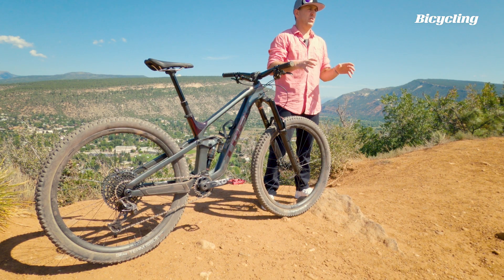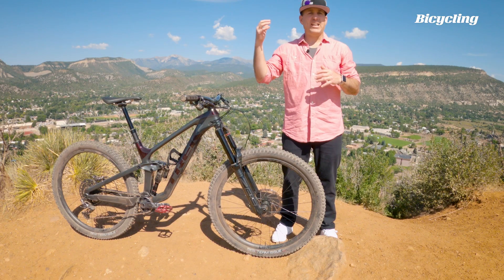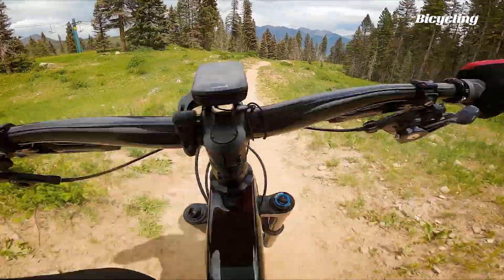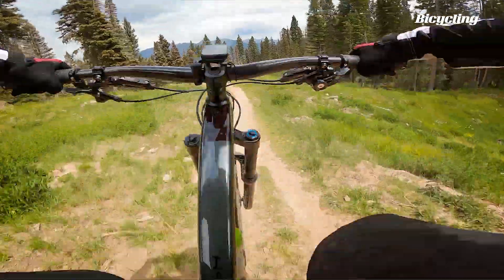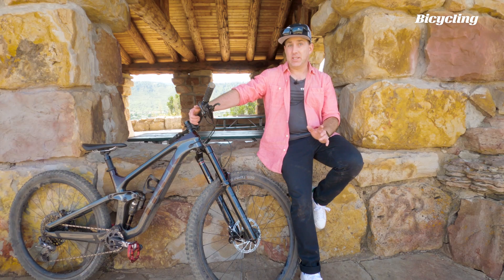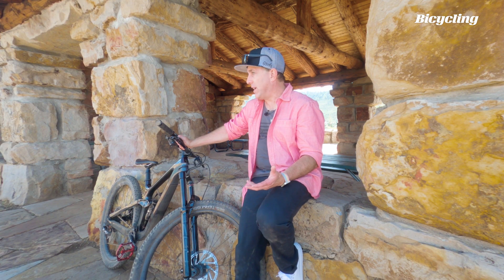The line starts at $3,500 with the aluminum Slash 7 and goes up to the $8,500 Slash 9.9 XTR. When you have a 160/170 bike with a 64 degree head tube angle that weighs 32 pounds, it kind of goes without saying that it's a gravity oriented bike.